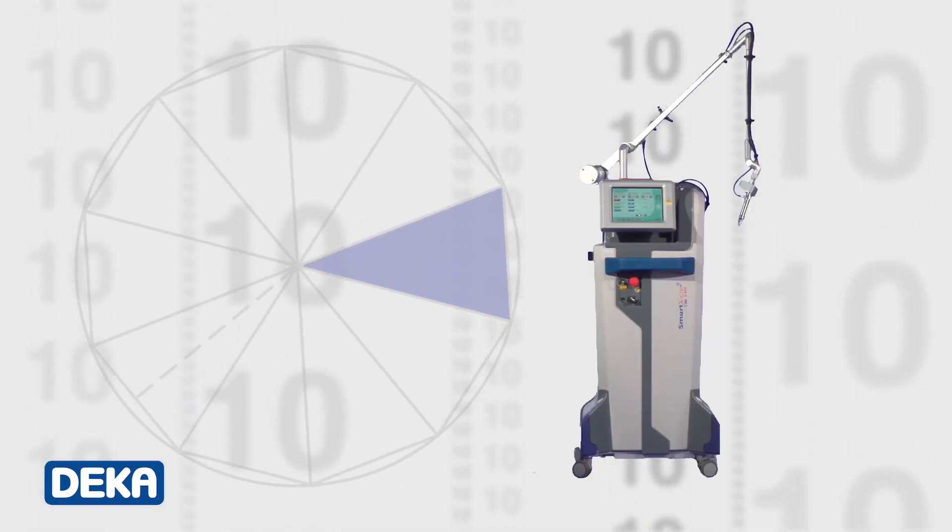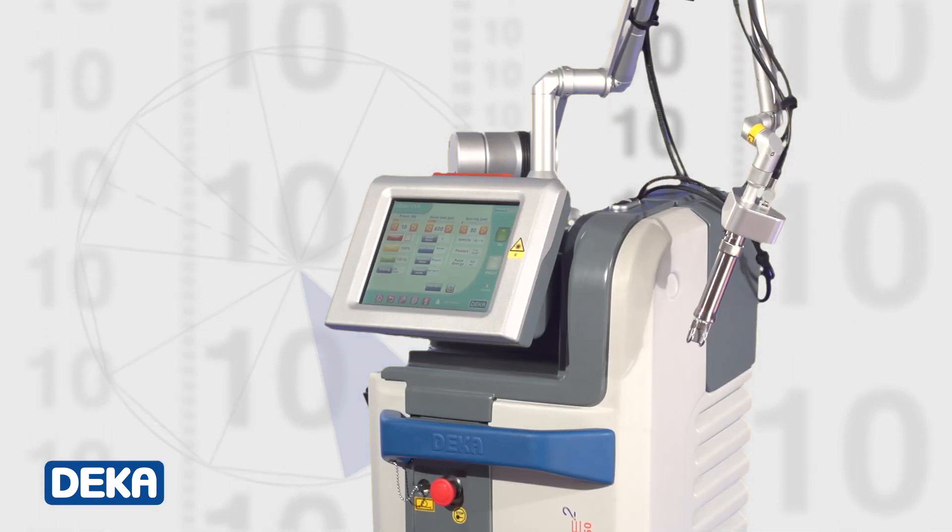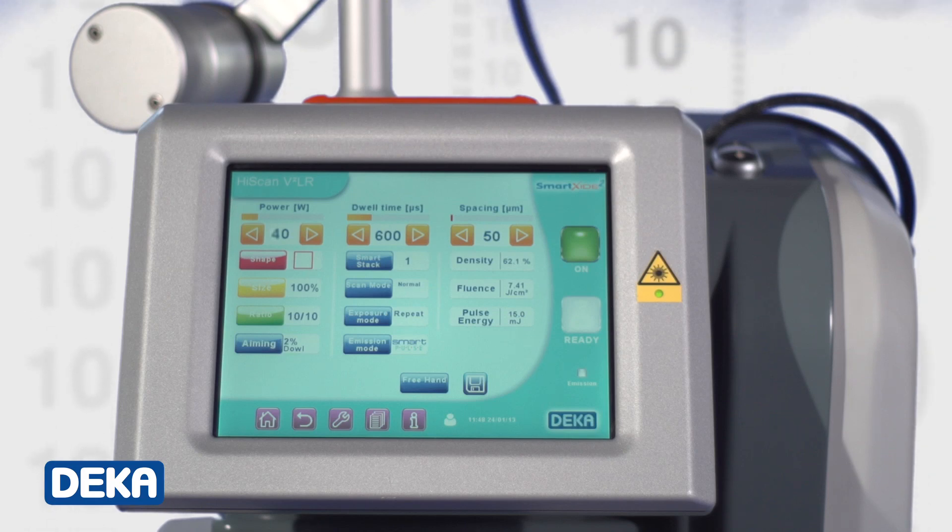Monalisa Touch is the great innovation from DECA. Monalisa Touch fights the negative effects of vaginal atrophy during menopause using Smartexide Square, a special laser that, thanks to a special DECA pulse, can reverse the biological clock of the vaginal tissue.